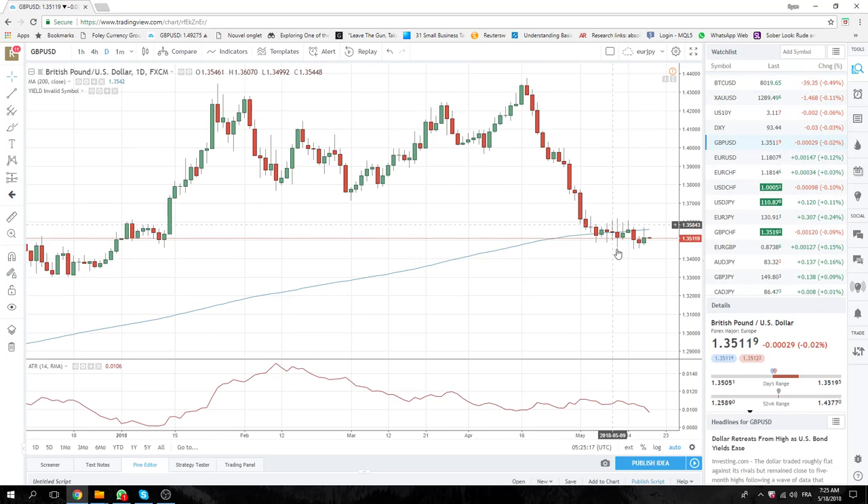Cable hanging around the bottom of things. 136.50 is of interest for us. Seems far away, but 60 points in cable — you never know.